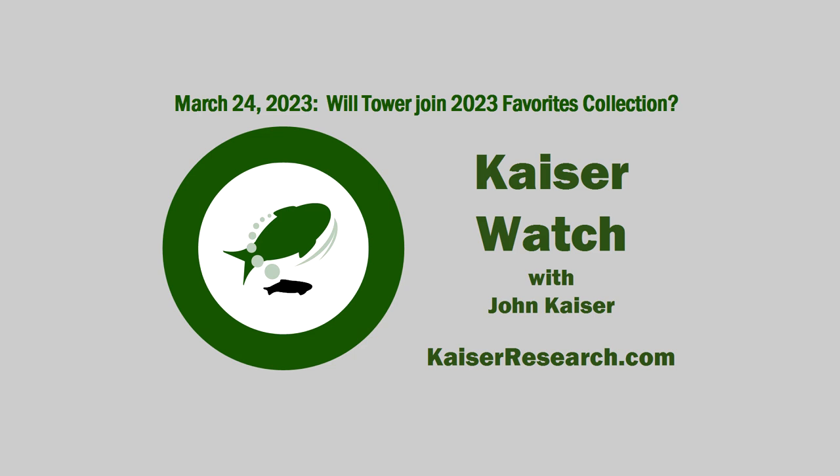John, thank you so much for the update. You're welcome, Jim. We've been speaking with John Kaiser. I'm Jim Goddard. Comments made on Kaiser Watch are an expression of opinion only and should not be construed in any manner whatsoever as a recommendation to buy or sell any financial instrument at any time. Archived online at kaiserresearch.com.